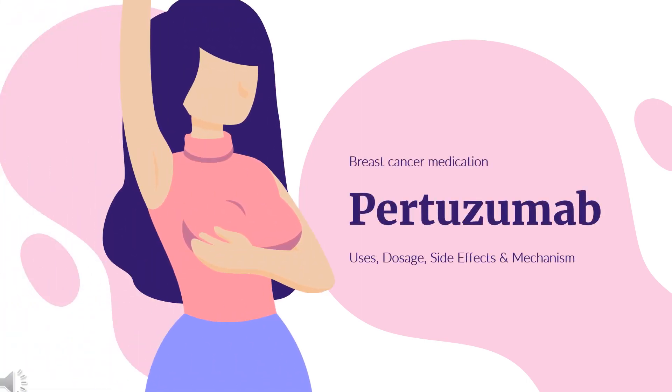Pertuzumab is an antineoplastic agent used in the treatment of HER2-positive metastatic breast cancer in combination with other antineoplastic agents.